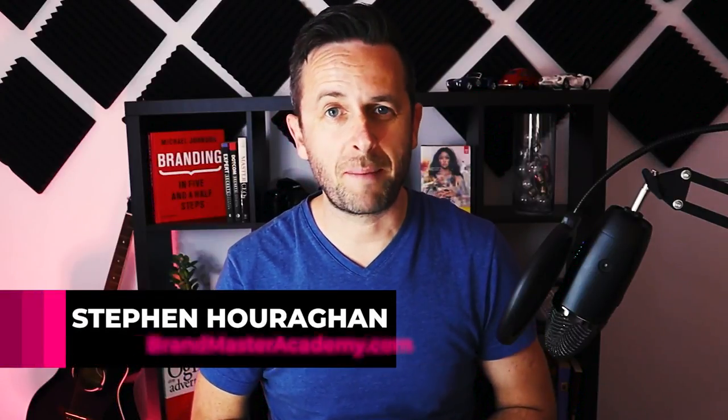What's up Brand Builder, Stephen Houraghan here at BrandMasterAcademy.com and in this video I'm going to break down the rebrand of MailChimp in this brand strategy case study, so you can understand the why and the how behind a successful rebrand and leverage this effective strategy for your own brand or for your clients.